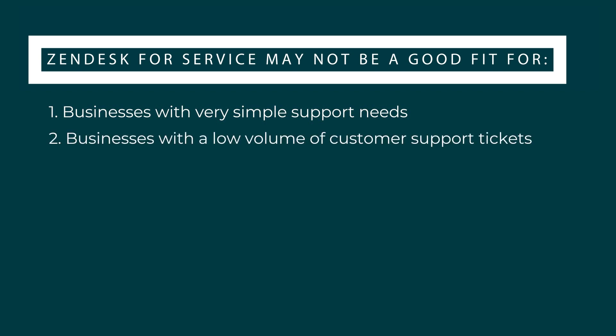Scenario number two: companies that don't have a high volume of customer support tickets. If a business handles most of its customer support interactions in person, or doesn't have a high volume of support tickets or customer inquiries, then a full-featured platform like Zendesk might be more advanced than necessary.